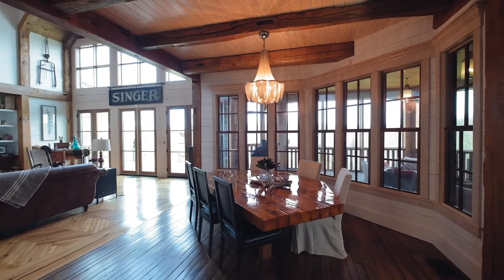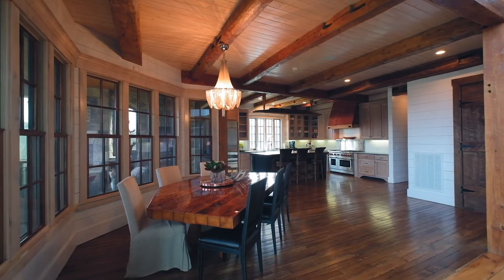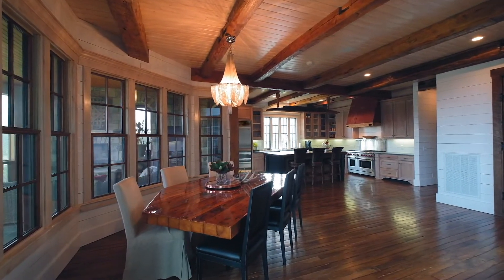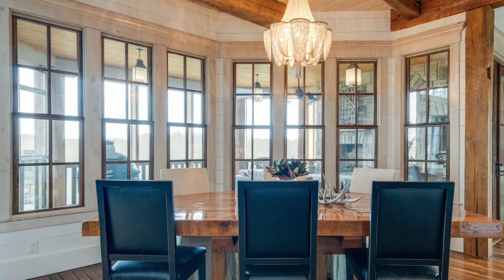The same ceiling treatment carries over into the dining room, which is just beside the kitchen. It's situated next to large windows overlooking the property so you can enjoy the view while you also enjoy your company during meals.